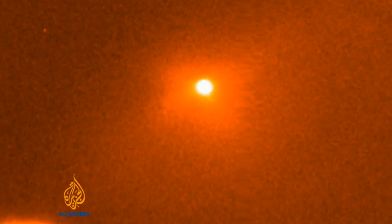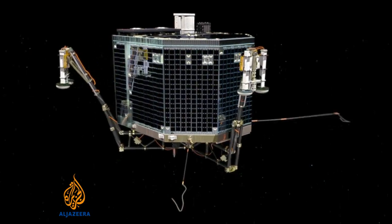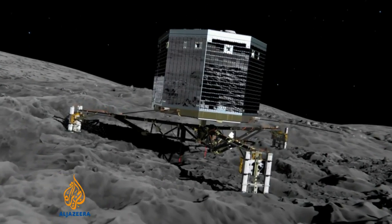Rosetta's due to catch up to this comet in May. After circling the four-kilometer-wide rock, it will then send down a lander. Using a harpoon system, it'll bolt itself to the comet, then begin to analyze its surface.